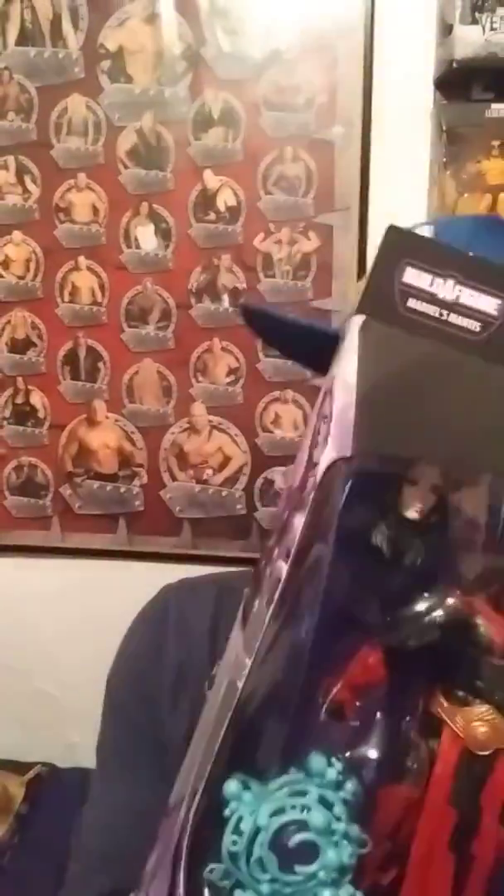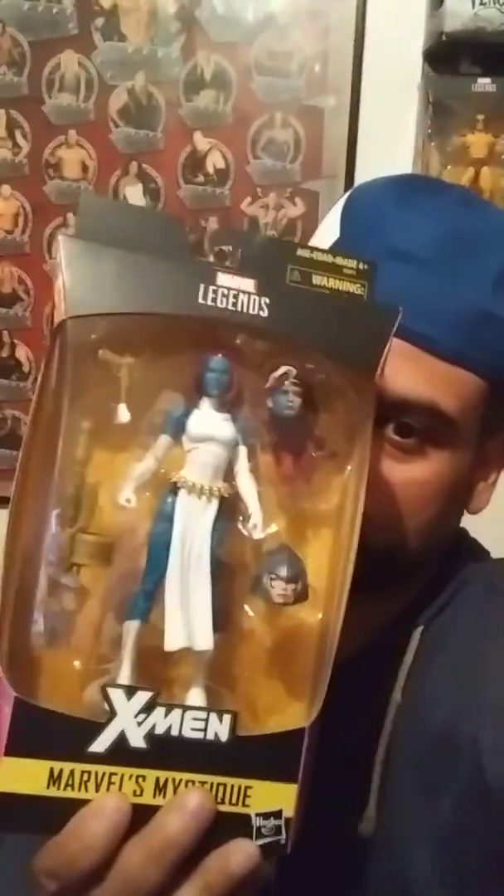Also a throwback — from the Guardians of the Galaxy wave, I finally got my Adam Warlock. I like the extra heads that he comes with. This is from the Mantis builder figure wave. Cool — I finally got him, and I got him for a steal, like 10 bucks, at that same comic book store. Really cool spot.